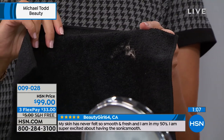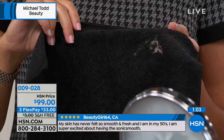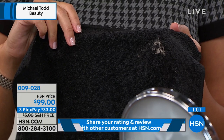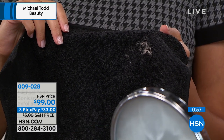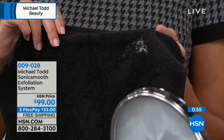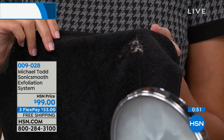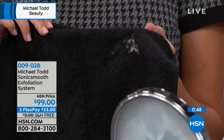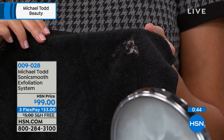Can I show you what we just pulled off of Erin? What you're seeing on this black towel — this is what I did in about five seconds. When you saw Erin's face, you didn't think this was sitting on her skin. This is not only peach fuzz — this is dead skin, this is debris. If we're not targeting this one time weekly like you do with Sonic Smooth, it's there whether you can see it or not.